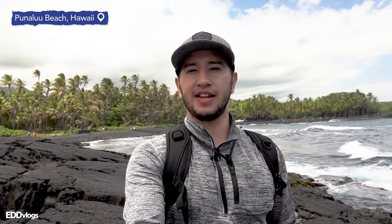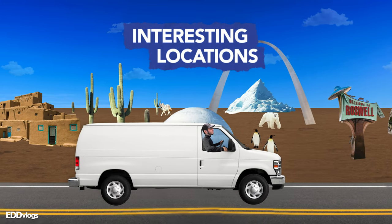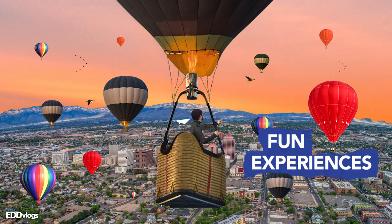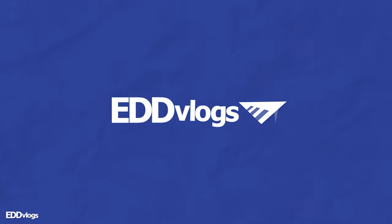Hey there everyone! My name is Eduardo Arroyo but you can call me Ed, and today I am here visiting Punaluu Beach on the Big Island of Hawaii. Today we are visiting Punaluu Beach, a beautiful black sand beach. The goal for today is simple: to tell you a little bit more about it and to show you around so that you know what you'll find if you choose to visit. So if that interests you, come with me!